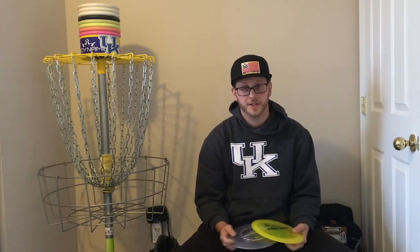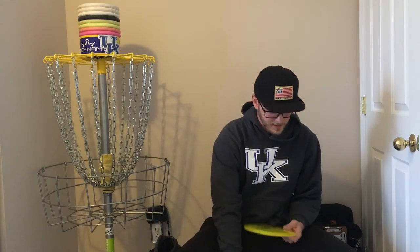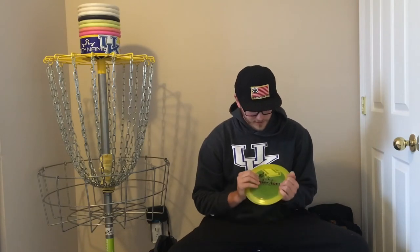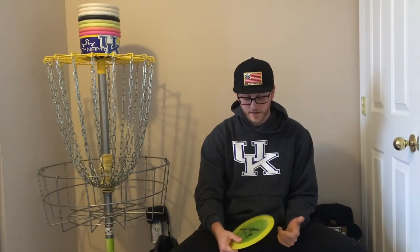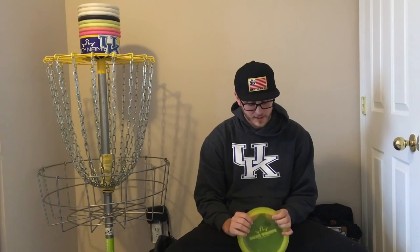I always carry two Enforcers: a biofusion and a lucid. The biofusion Enforcer I use when I need something a little more stable than a World but don't want to worry about it turning over in the wind. I really don't throw Enforcers forehand — only backhand. The lucid Enforcer is just my wind disc. I can trust it any which way in the wind, whether flat or on a hyzer. This one is starting to get a little beat, so in the near future I'll probably put a brand new one in to have something really overstable to cut through the wind.